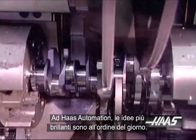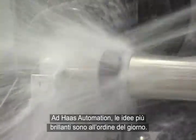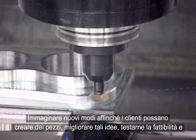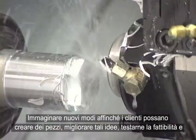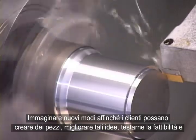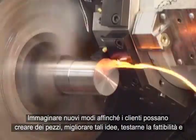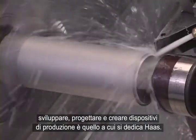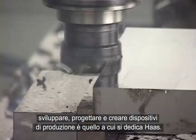At Haas Automation, clever ideas are an everyday reality. Imagining new ways for customers to make parts, refining those ideas, researching their viability and developing, designing and building them into production equipment is what Haas does.